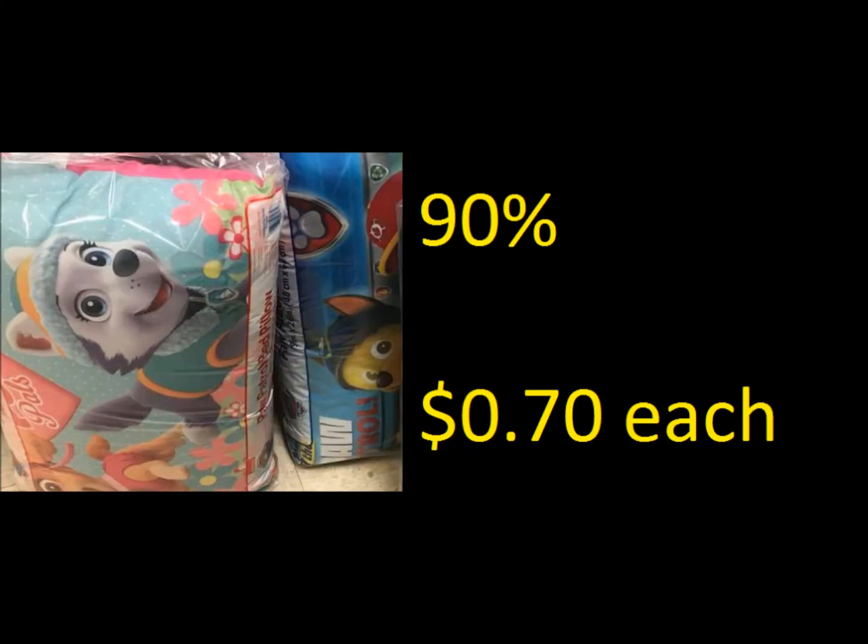Next we're going to look at some pillows. I know that pink one there has a purple dot tag, but those are ringing up 90% off as well. Both of these would be 70 cents each, which is an awesome deal for these little pillows. You guys know I have a thing for pillows.